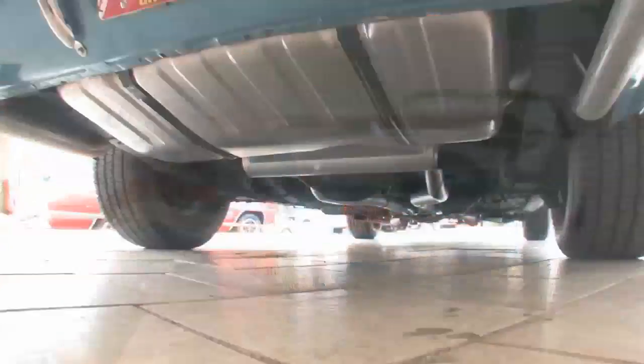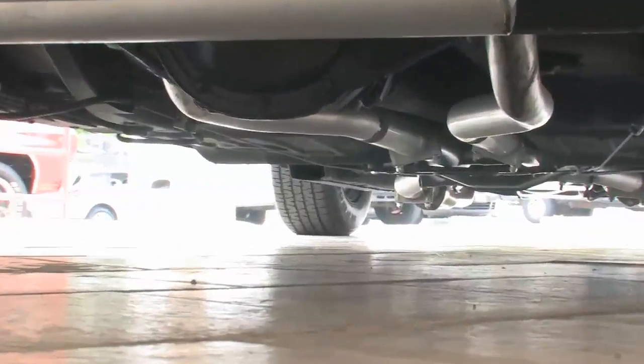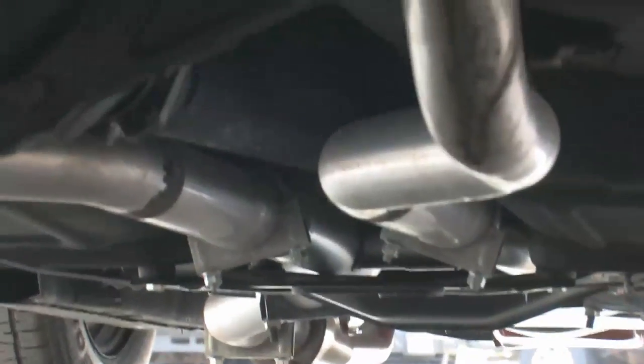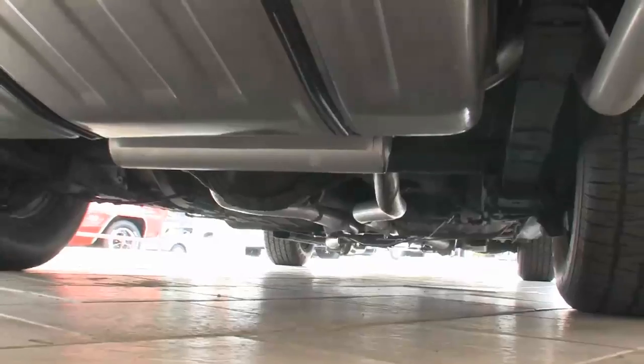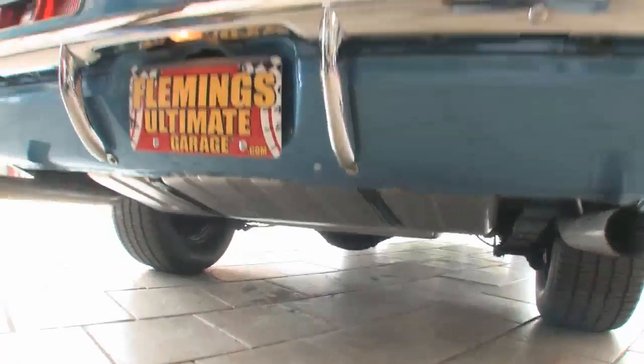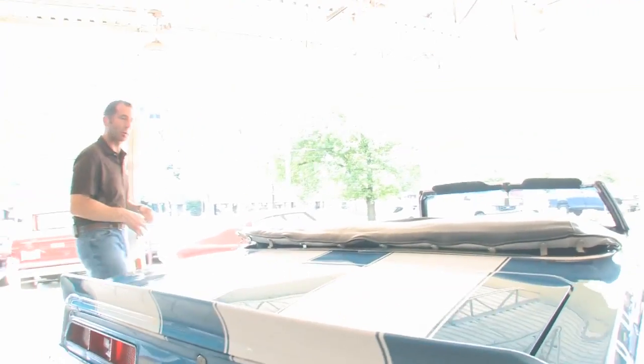Let's take a peek underneath. All new gas tank lines, brakes — look how nice everything looks under there. The idea is that you get in this car and you go for a ride. I do want to start it, because this particular Camaro, since it's one of our most popular units, sometimes sounds different than others, and this car sounds great.